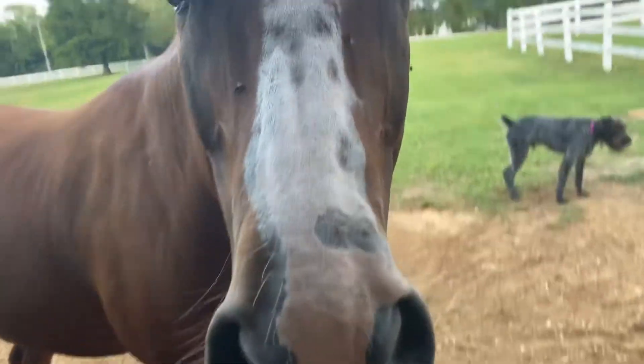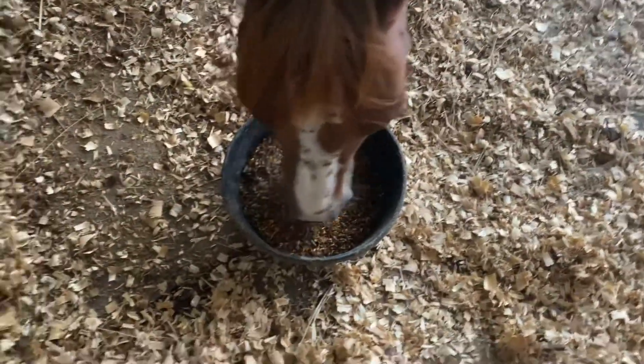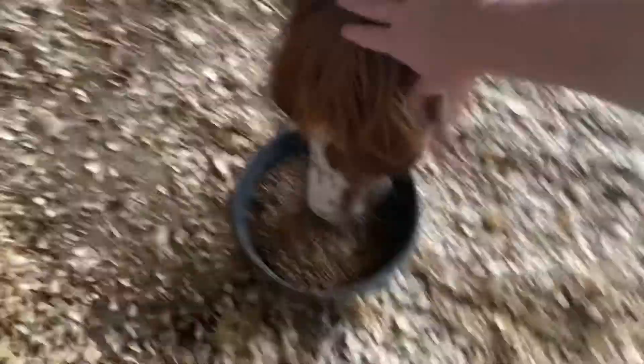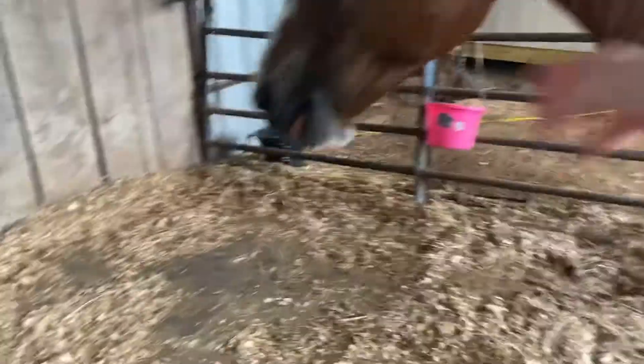He needs his flop — come on, let's go eat! And there we go. He got his supper. Is it yummy? Very yummy! So now he's good. Head back over there and put it back over there.